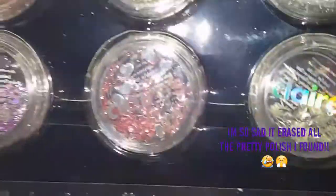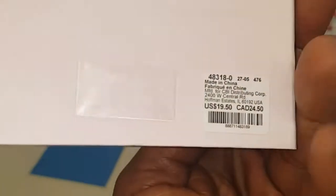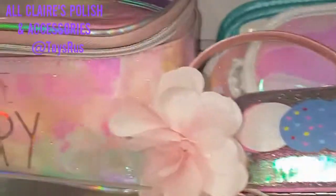Oh, this one is cute — it has nail charms, glitters, stickers. That's so cute. It's also $19. I'm trying to show you guys all of them. This one has stickers, glitter, and then the polish. My phone is about to die.